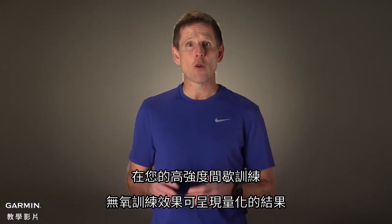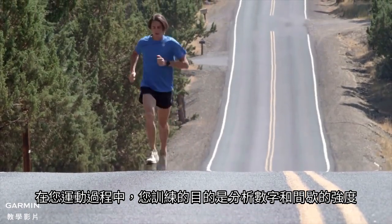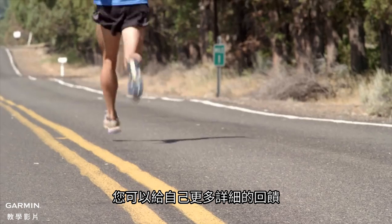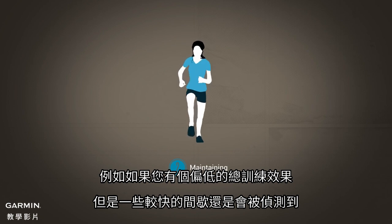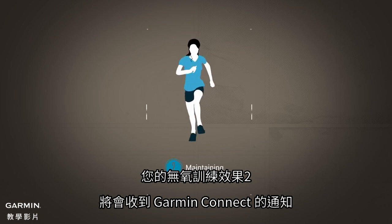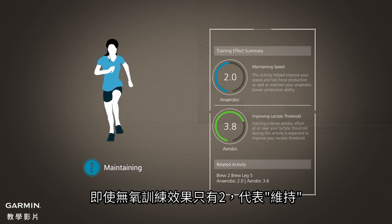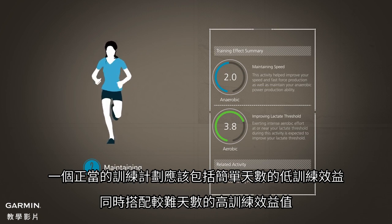Anaerobic training effect does not stop at merely quantifying the benefit of your hard intervals. During your exercise, the nature of your workout is carefully analyzed for the number and intensity of its intervals. That way, you can be given even more detailed feedback. For example, if you have an overall low training effect but a few very fast intervals are detected, your anaerobic training effect may be 2 and will be accompanied by a message on Garmin Connect. It will indicate that your workout had a positive effect on your speed and power production, even though the overall anaerobic training effect was only a 2, which is maintaining. A proper training plan should include easy days of low training effect as well as hard days with higher training effect values.